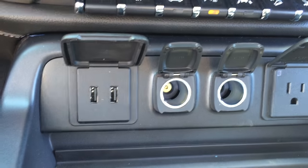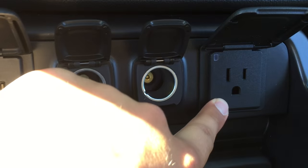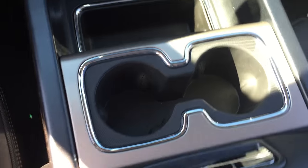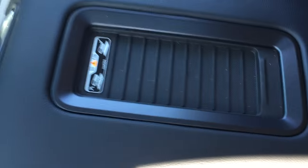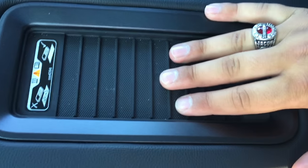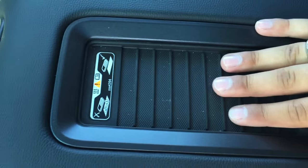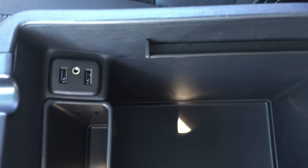Below those are the charging ports: two USB ports, two auxiliary power outlets, and a power outlet. In between the seats there is a nice bit of storage, two cup holders and an armrest. There's also a spot to place your phone — if your phone is wireless charging capable it will begin to charge when the truck is running. Lifting that up, inside there is more storage, two more USB ports, an auxiliary input, and an auxiliary power outlet on the other side.